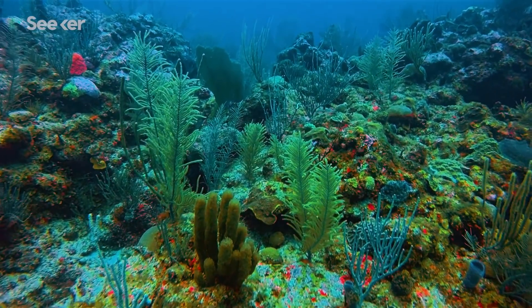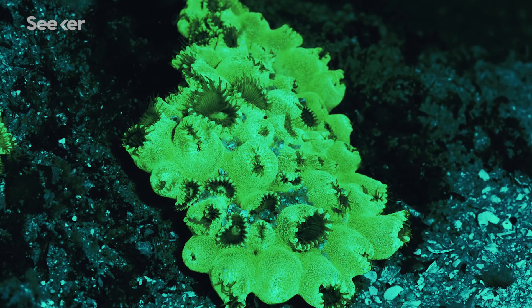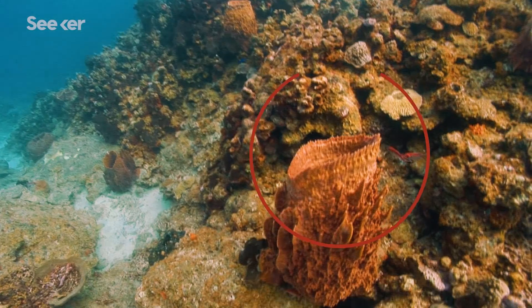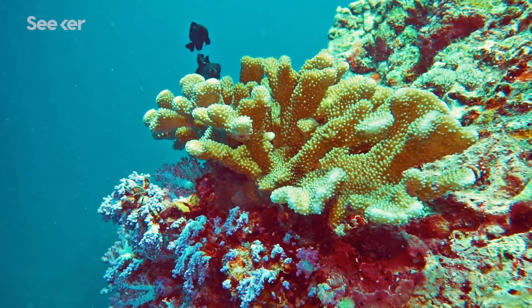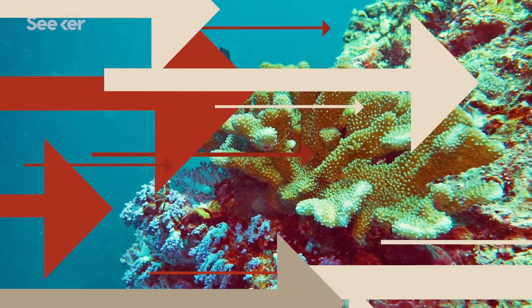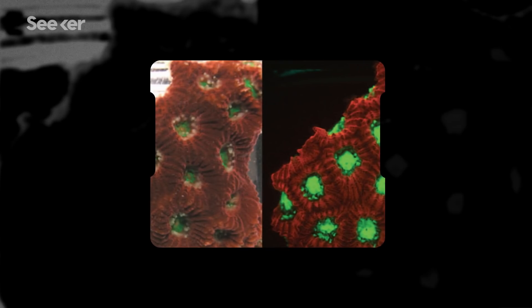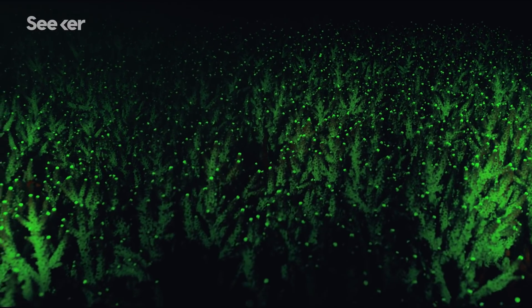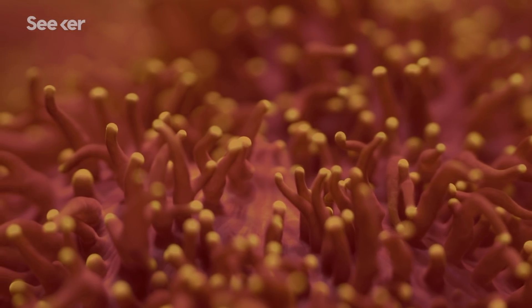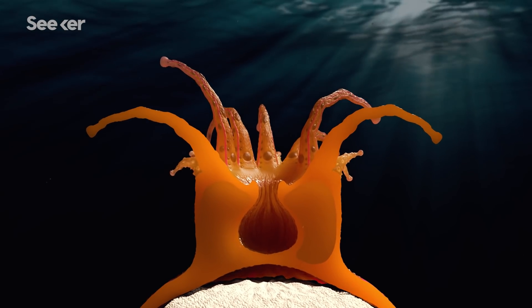Fluorescence had mostly been observed in coral, and scientists weren't completely sure why. 97% of hard corals have the ability to absorb blue ocean light and turn it into greens, oranges, and reds. Why is coral doing this? Is it acting as a sunscreen? Is it a way for corals to call in the symbiotic organisms to inhabit their microbiome?